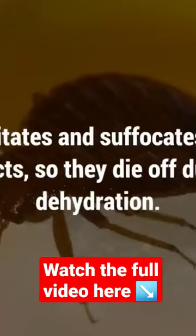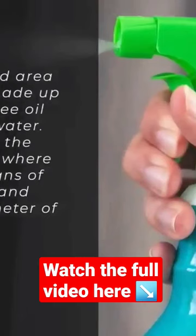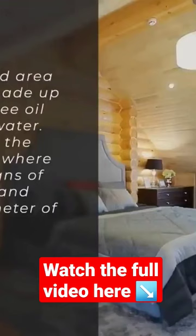Spray the affected area with a solution made up of one part tea tree oil and three parts water. Ensure you apply the solution to areas where you have seen signs of bedbug activity, and around the perimeter of your bedroom or sleeping area.